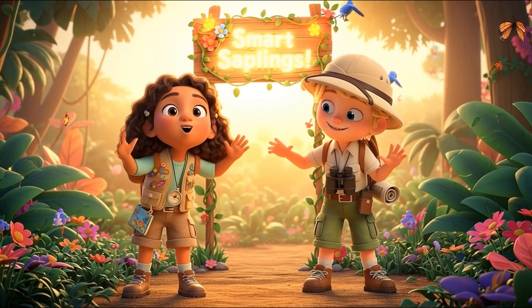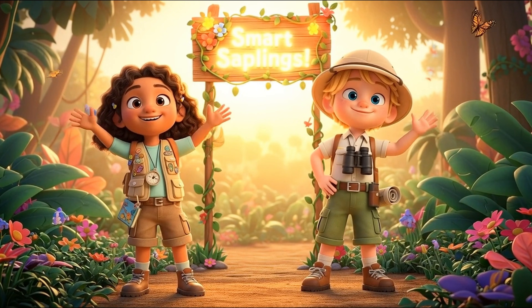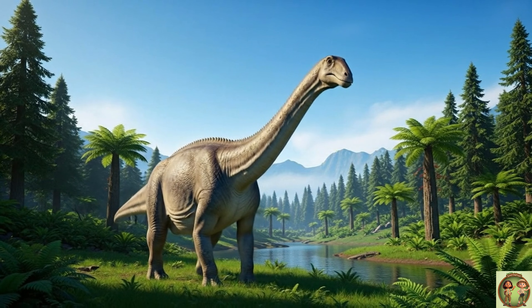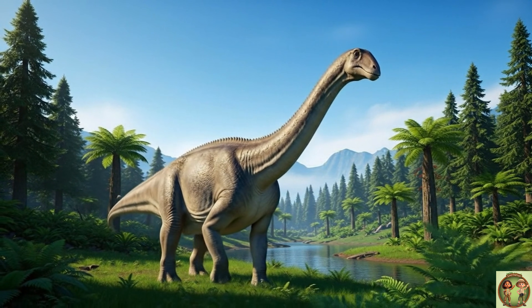Hi, everyone! Welcome to Smart Saplings. Come join us for today's fun fact. Hey there, curious kids! Get ready to travel way, way back in time to meet a super-duper long dinosaur!